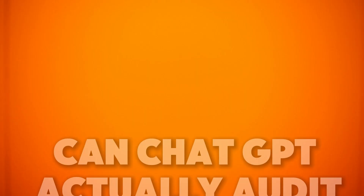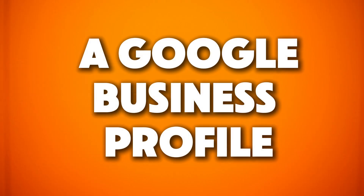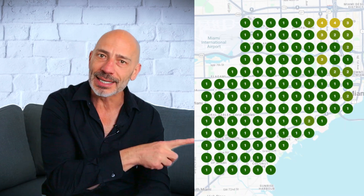Here is something I've been wondering: can ChatGPT actually audit a Google Business Profile and pull off the kind of local SEO magic that a real expert can — so your listing can go from this to this on Google Maps? The big question: could it spot the same issues, suggest the right fixes, and boost rankings without paying for expert help? Well, there was only one way to find out, so I put it to the test.